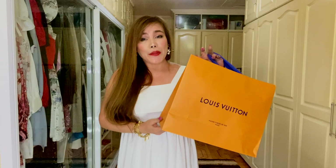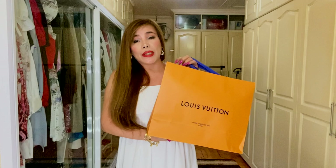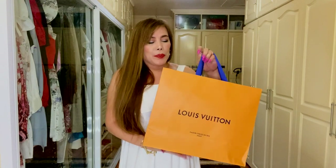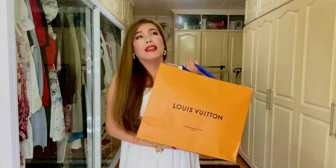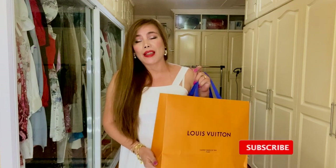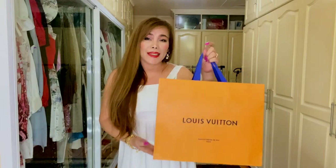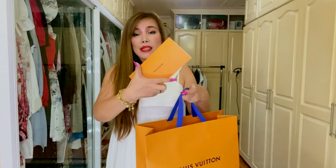This is the beautiful item I bought — it was delivered to me by LV a few days ago. I haven't seen it in person because of the situation, so I'm going to unbox it now. By the way, if you haven't subscribed to my channel yet, consider subscribing and turn on the notification bell so you won't miss any videos I upload. So this is the paper bag, the bag is inside, and it comes with a receipt.